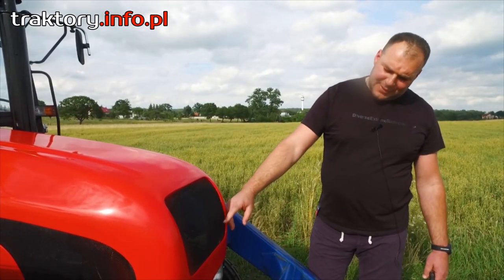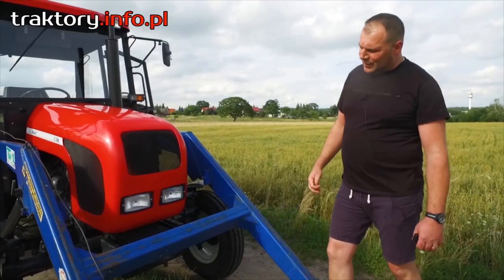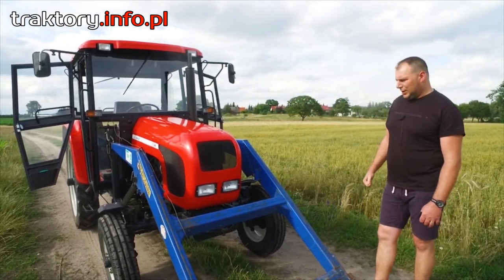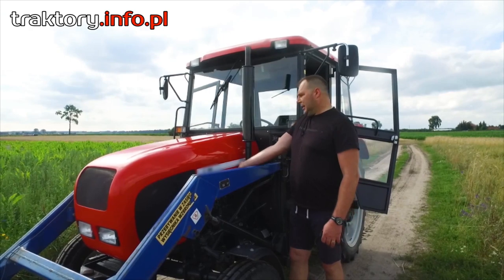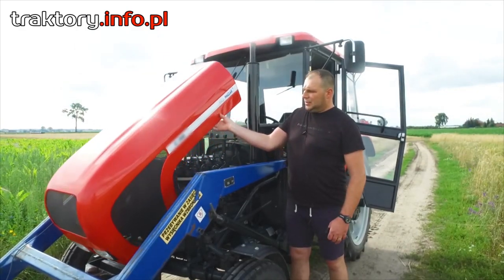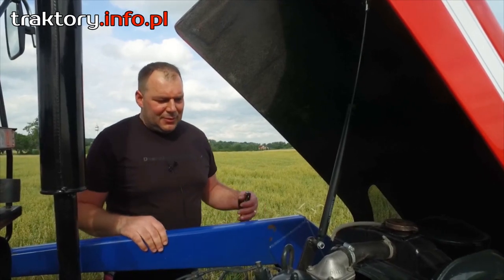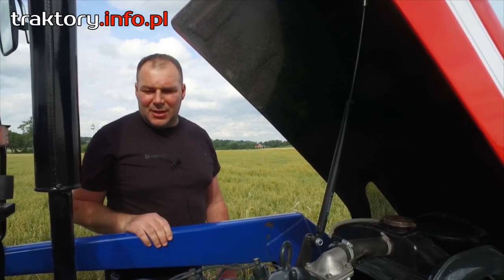Pod kratką znajdują się dwa środkowe reflektory do jazdy dziennej — światła pozycyjne, drogowe z przełączeniem na światła długie. Maskę silnikową otwieramy jedną ręką bez żadnego wysiłku, ponieważ wykonana jest z tworzywa i zamocowana na siłowniku. Daje to przede wszystkim dobry komfort do obsługi codziennej silnika.